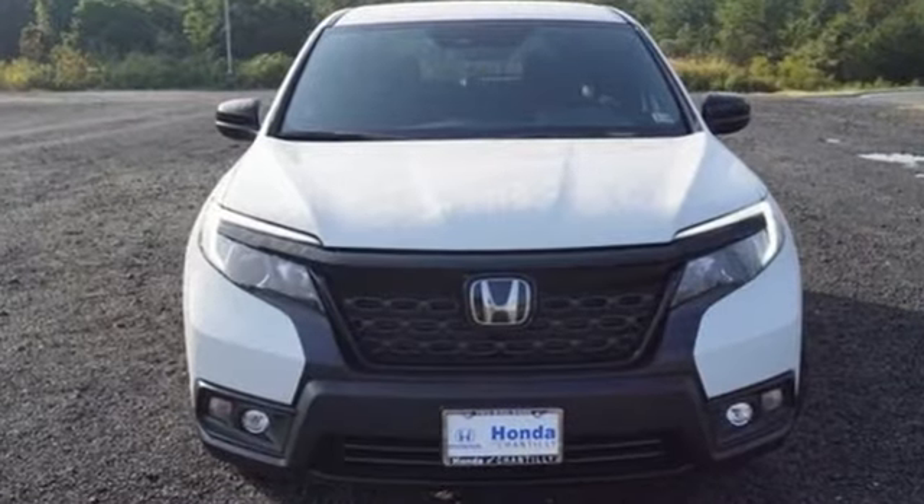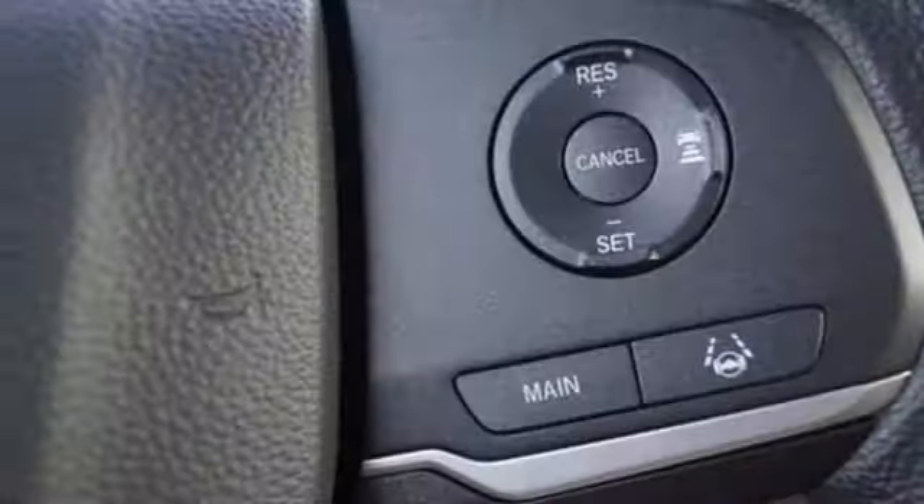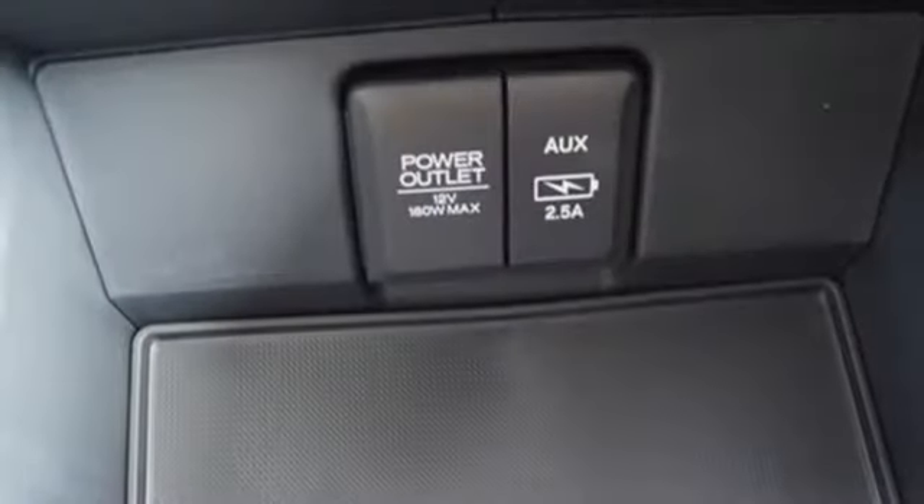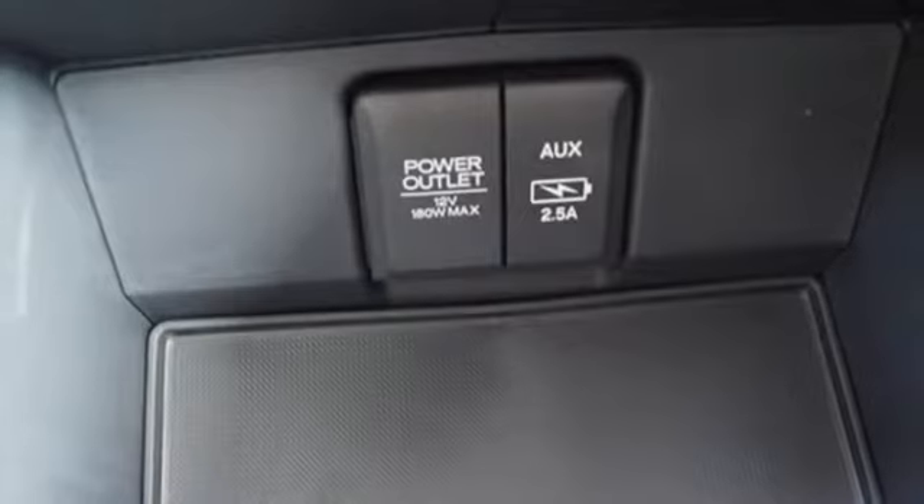It comes with great features you love: V6 engine, dual zone climate control, streaming audio, configurable instrument gauges, and manual tilting steering column.